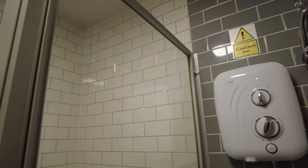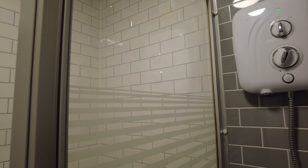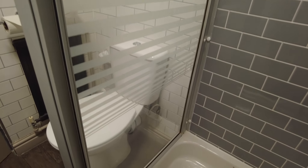Got to give the cleaners at this hotel a bit of respect. Even in some larger chain hotels they aren't this clean, but this hotel — or this room anyway — very impressed.